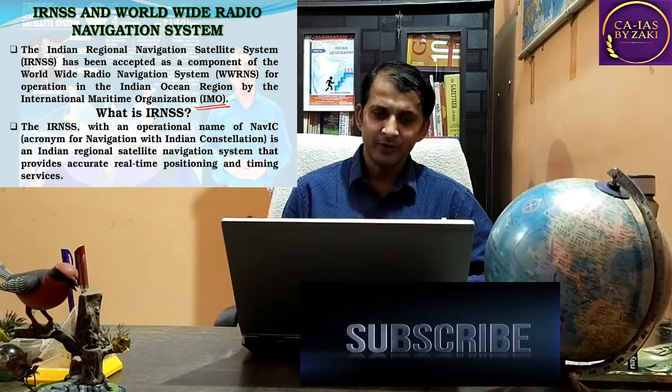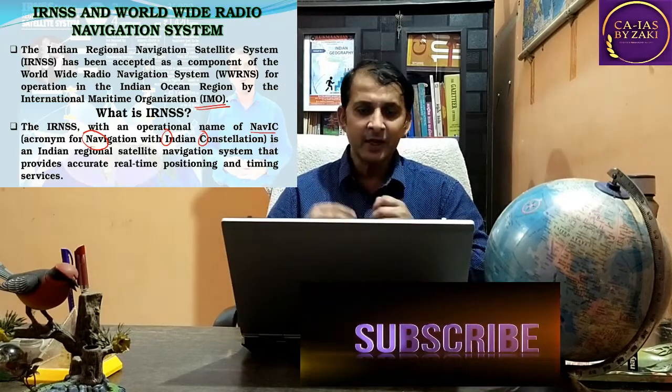Let's know what is IRNSS. The IRNSS has the operational name NAVIC. NAVIC is an acronym: NAV-I stands for Navigation with Indian, and C stands for Constellation, meaning sea. So Navigation with Indian Constellation equals NAVIC. It is a regional satellite navigation system that provides accurate real-time positioning and timing services.